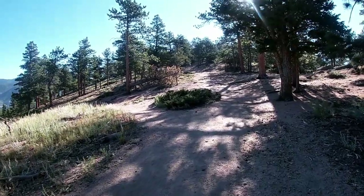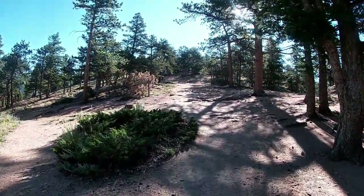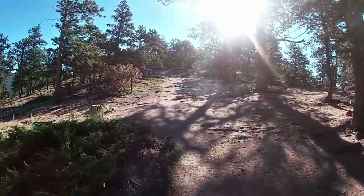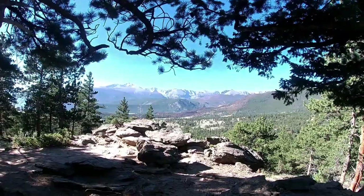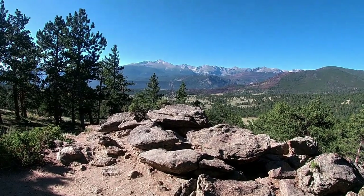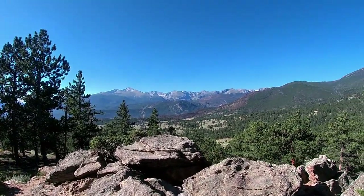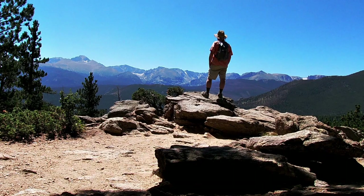About 100 yards in from the trailhead there's a trail junction that branches off, and you can take that to do the Deer Ridge Loop. The lower part of this trail is a nice little walk with good views of Longs Peak and the Front Range.